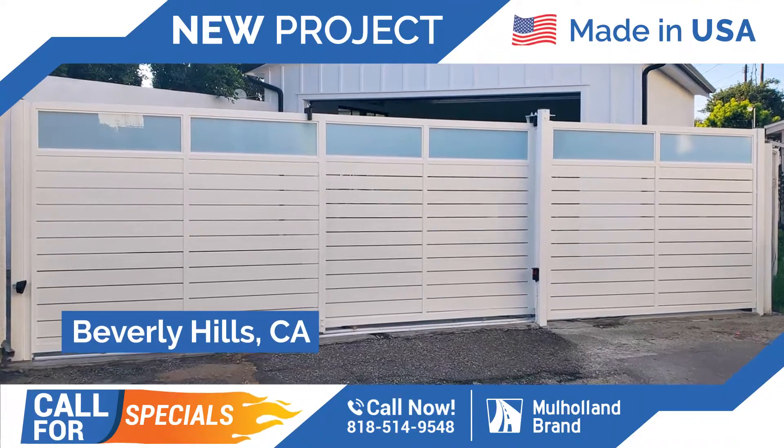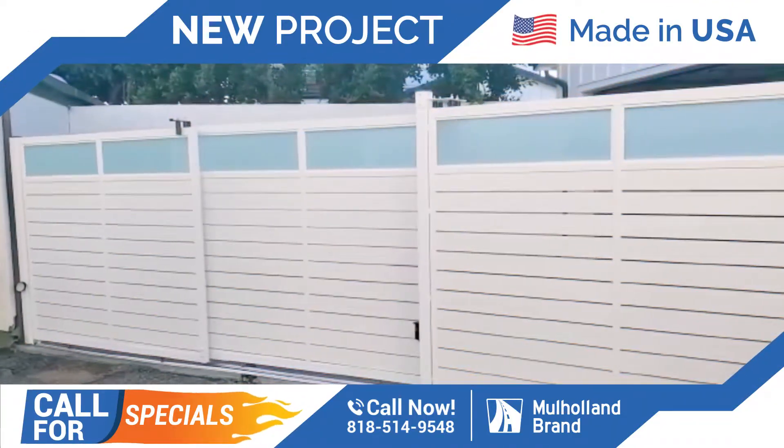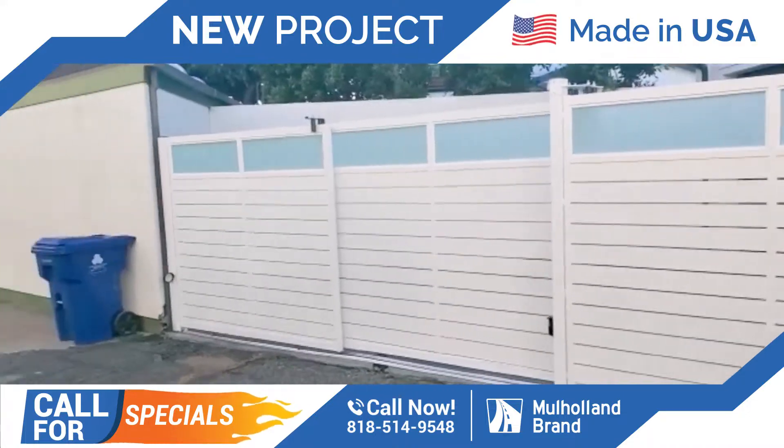We are in Beverly Hills today from Mulholland Brand. We completed a beautiful installation with a tandem gate.